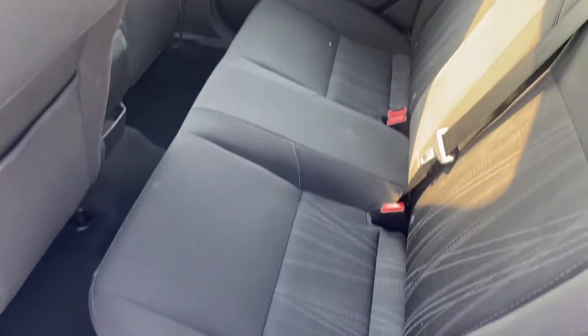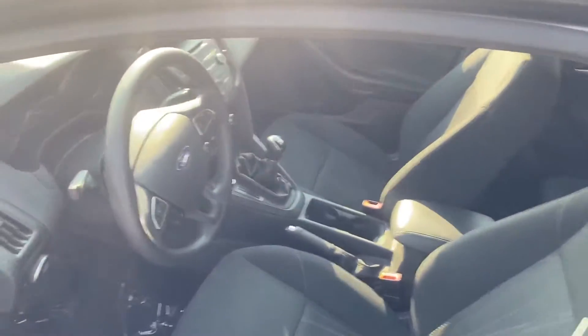Giving you an inside look here — no rips, no tears in the back seat. Front seat looking good.